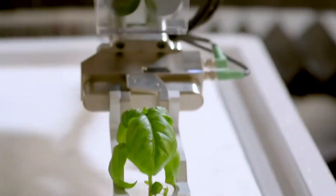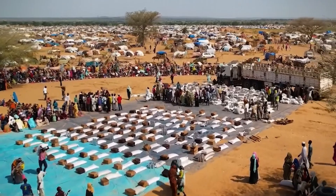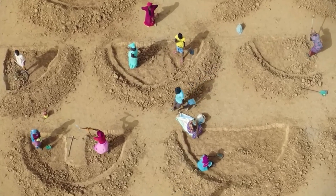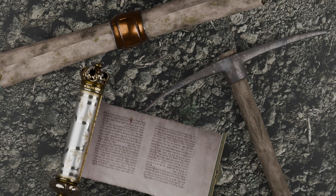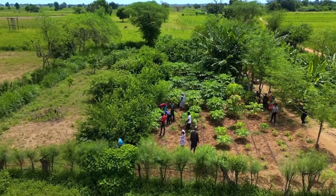You might assume the solution lies in technology, but in regions with weak infrastructure and limited funding, high-tech solutions just can't keep up. But what if the answer wasn't high-tech at all? What if it came down to an ancient farming method and the country's refusal to surrender to the sand?